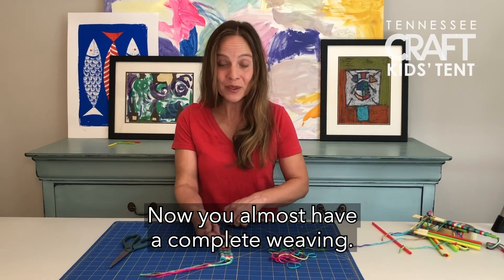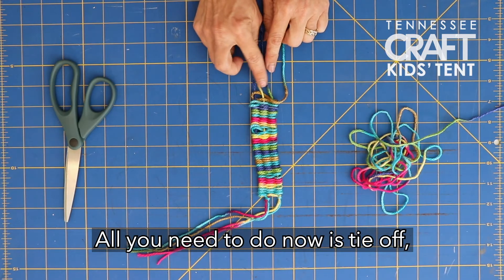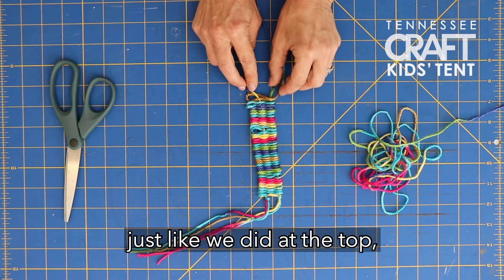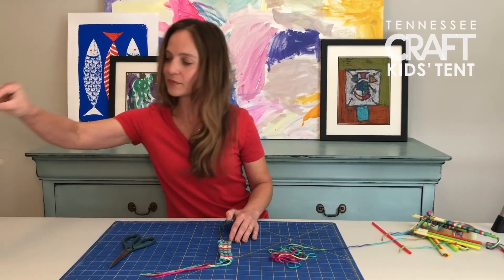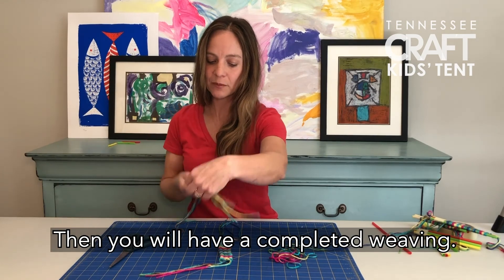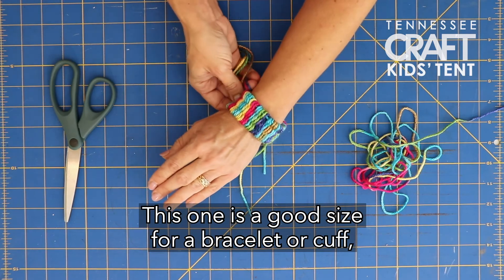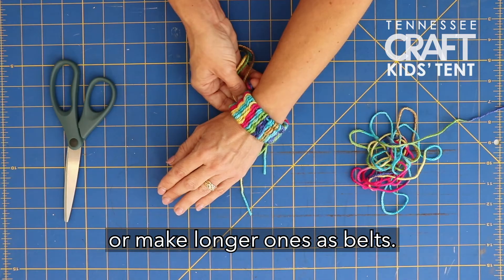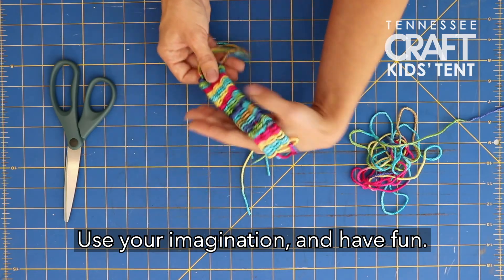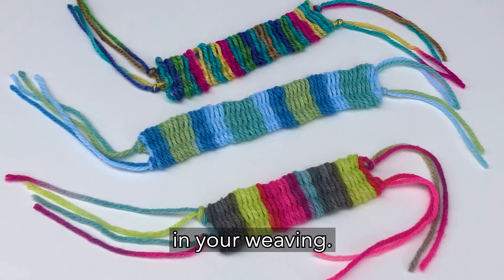Now you almost have a complete weaving. All you need to do is tie off two strands and two strands at the bottom, and then you will have a completed weaving. This one is a good size for a bracelet or cuff, but you could also use it for a bookmark or make longer ones as belts. Use your imagination and have fun. You can even do like Manya and start to use some non-traditional materials in your weaving.